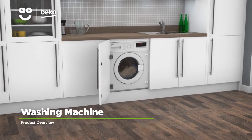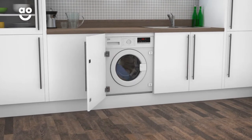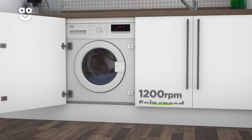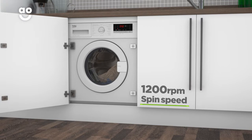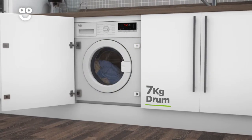This energy efficient integrated washing machine from Beko is perfect if you're looking for an innovative model to make laundry days effortless. It has a 1200 RPM spin speed, an excellent A+++ energy rating, and a medium sized 7 kilogram drum.